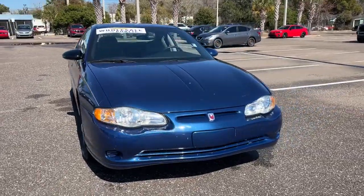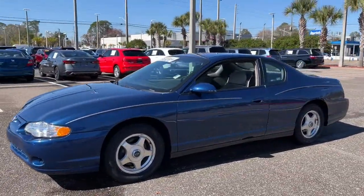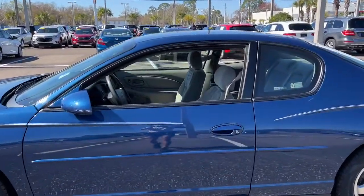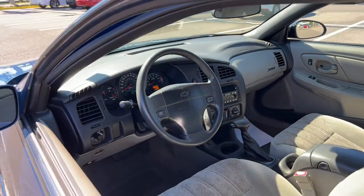You will be amazed by this 2004 Chevrolet Monte Carlo. With less than 30,000 miles on the odometer, this vehicle stands out from the rest. Enjoy a view of this sleek Chevrolet Monte Carlo, the midsize two-door luxury coupe that offers a quiet, spacious cabin, silky smooth ride, and powerful performance.